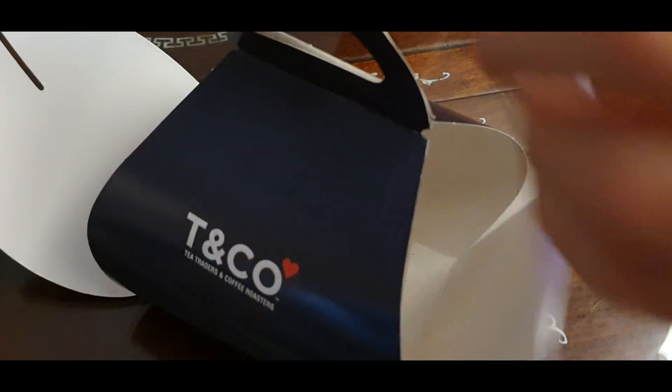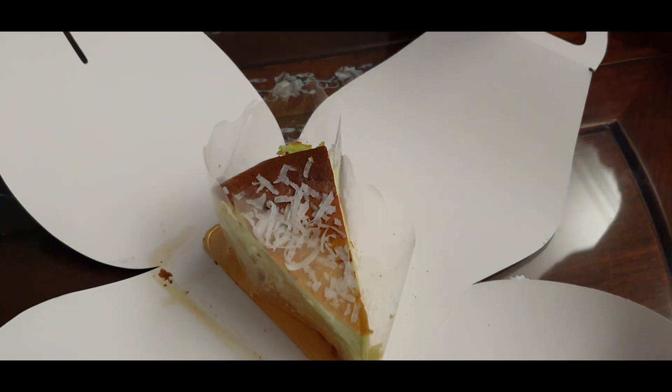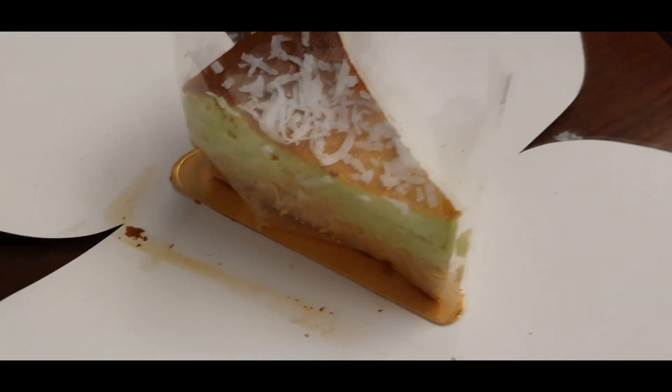By this time, we were very full and decided to take our slice of pandan cheesecake home with us to share.